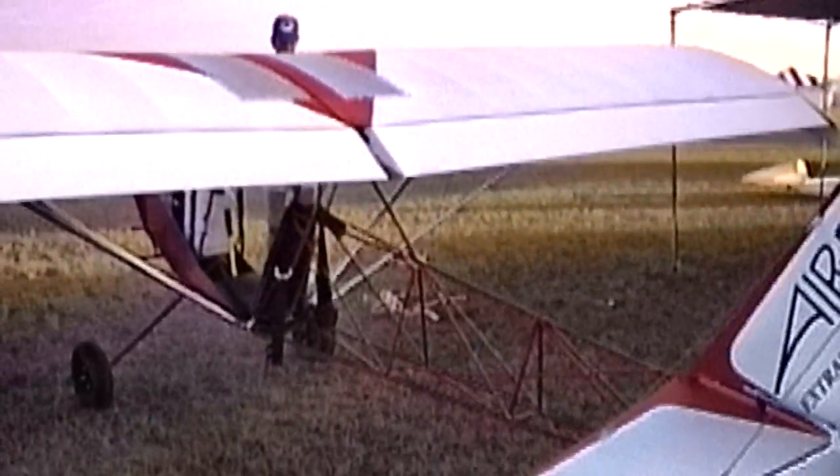I saw this flying at Lakeland — with the 277? Yeah, you saw it flying with the 277, and you saw it with the small Zenoa engine. Right. Now I noticed you've got a twin-cylinder Rotax on this — the Rotax 447.